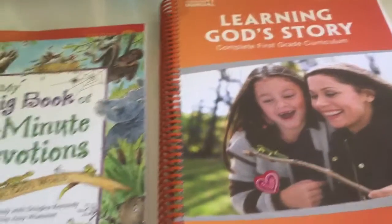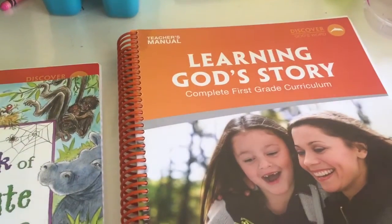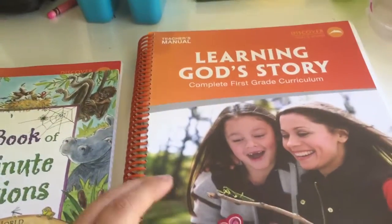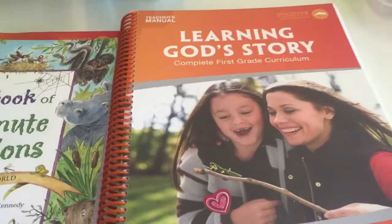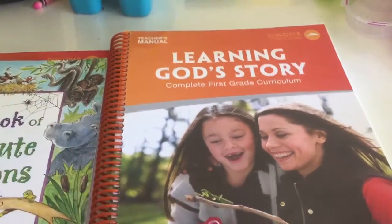Hi everyone, today I'm going to be talking about our curriculum — what we actually use for first grade. I've been wanting to do this video for a while now, like over a month, but just didn't have the time and energy to do it.